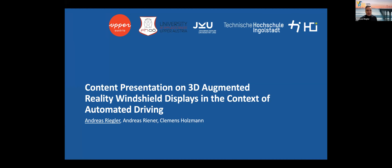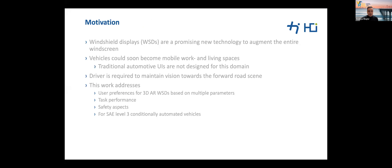Thank you for the introduction. Welcome to my talk on content presentation on 3D augmented reality windshield displays in the context of automated driving. This research was conducted by Andreas Riener, Clemens Holzmann, and me at the University of Applied Sciences Upper Austria and Technische Hochschule Ingolstadt.